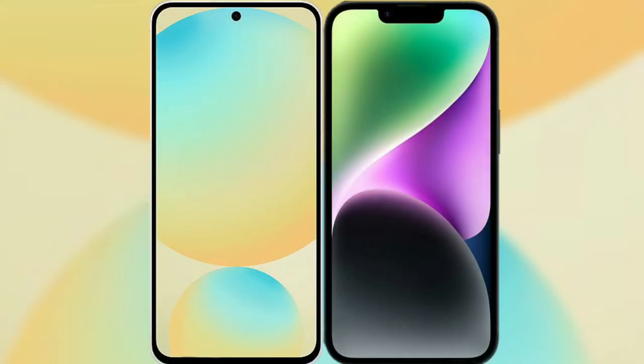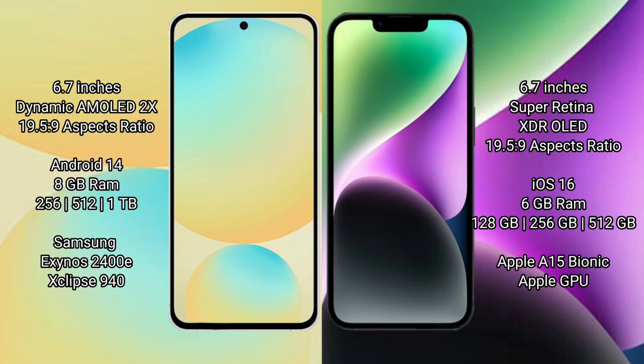I will compare the new Samsung Galaxy S24 FE with iPhone 14 Plus. Samsung Galaxy S24 FE has a 6.7-inch Dynamic AMOLED display with a 19.5:9 aspect ratio. iPhone 14 Plus has a 6.7-inch Super Retina XDR OLED display with a 19.5:9 aspect ratio.